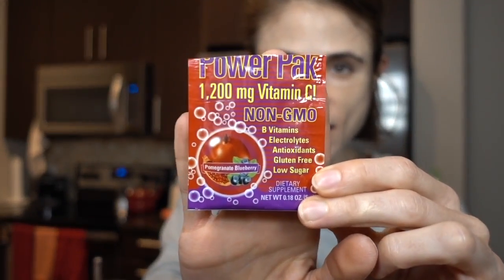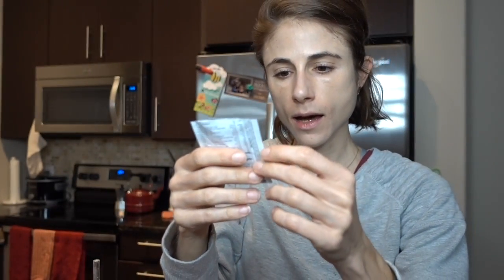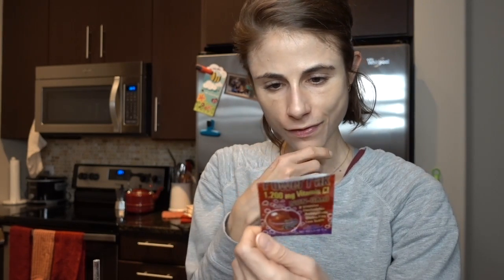Good afternoon guys! I was working at the vitamin shop a few weeks ago and kind of forgot I had it, but I love this flavor — it's so good. It's the Power Pack pomegranate blueberry flavor. I'm going to see if Vitacost or iHerb has these and add it to my lime water.